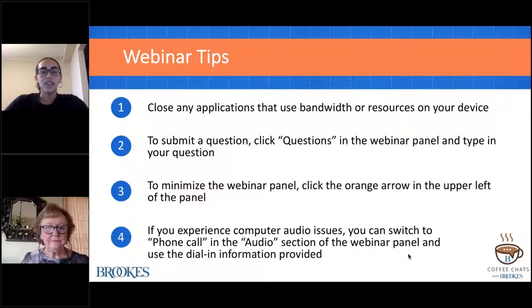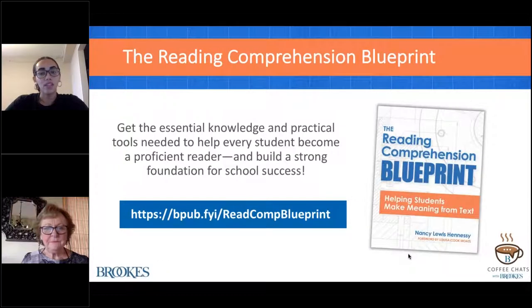If you experience any audio issues at any point, you can switch to phone by clicking in the audio section of the webinar panel and using the dial-in information provided. Also, we are recording this webinar. Everyone who registered for the event will receive a link to the recording in a follow-up email tomorrow.